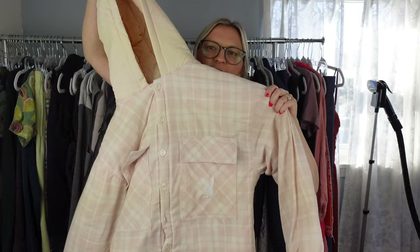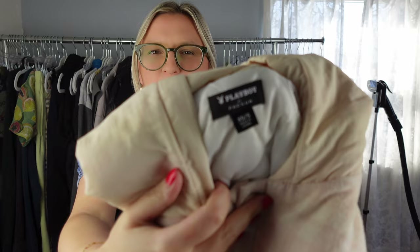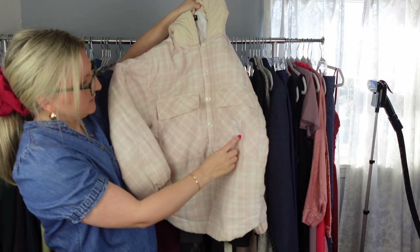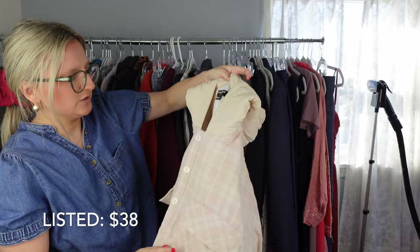Next I have this shacket — it's kind of puffy — and it's a PacSun and Playboy collab. I know that these PacSun x Playboy pieces can do pretty well. You can see the Playboy bunny. There is some fuzziness, so I'm going to run the sweater shaver over this, but I felt like this was a pretty substantial piece. It's labeled extra small/small but would definitely fit a medium.